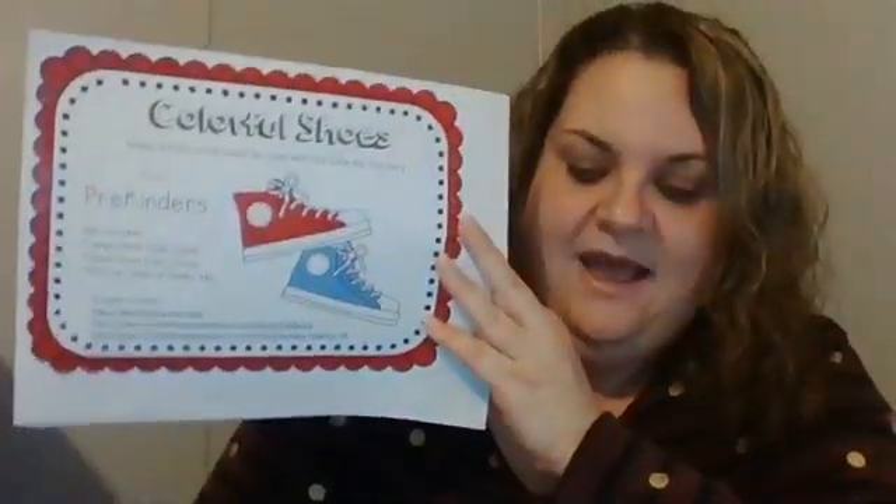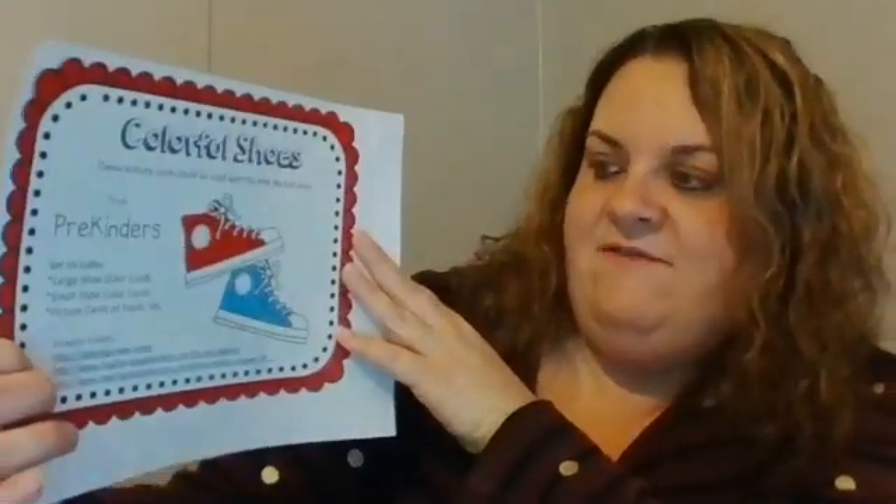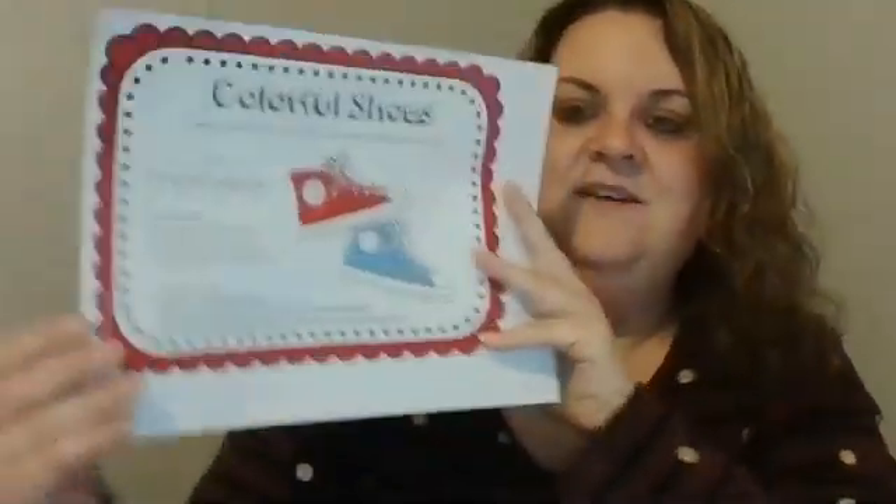In this activity there are all different cards with different things on them — food and different things. And then there are shoe cards that go with that. So if you want to go ahead and get that out, we're going to play this game. I'm going to bring you down here so we can see what we're doing.